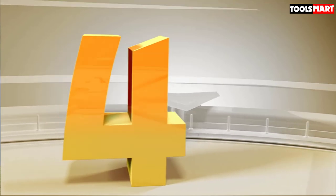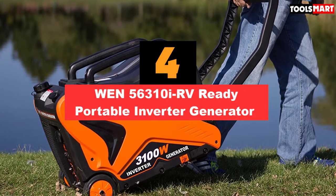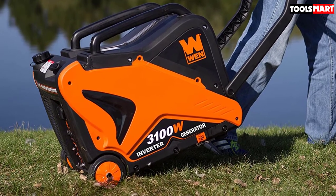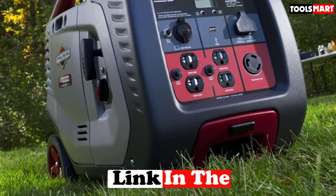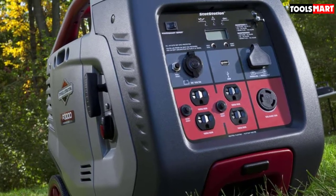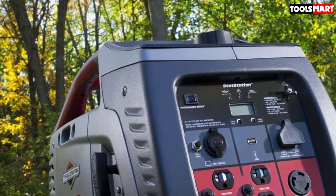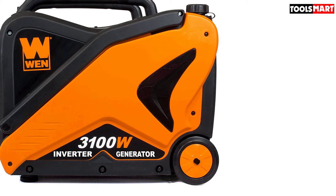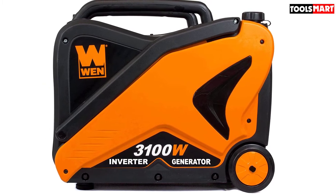Next, at number 4 we have the WEN 56310i RV Ready Portable Inverter Generator. The WEN 56310i is an RV-ready portable generator that is great for campgrounds, RVs, job sites, tailgating, and power outages. It includes a TT-30R outlet that provides up to 23 amperes of quiet power for your RV. Moreover, it also features a built-in spark arrestor, making it eco-friendly for national parks and forests. With a powerful 212cc 4-stroke, air-cooled OHV engine it offers quiet operation of around 57 decibels at one-quarter load, which is as quiet as a window air conditioner or an average conversation.